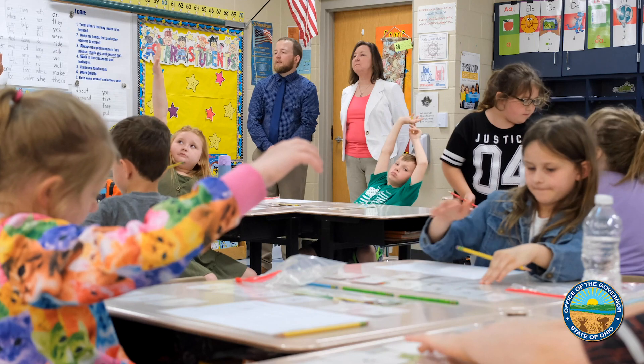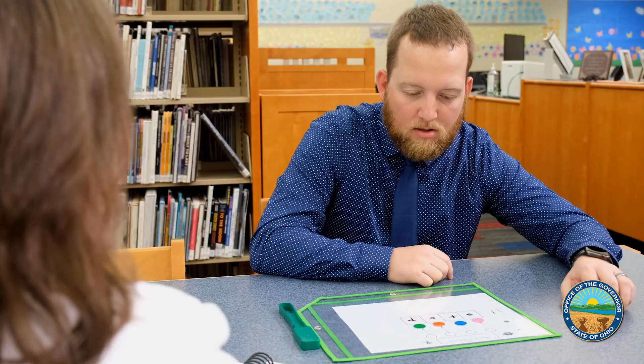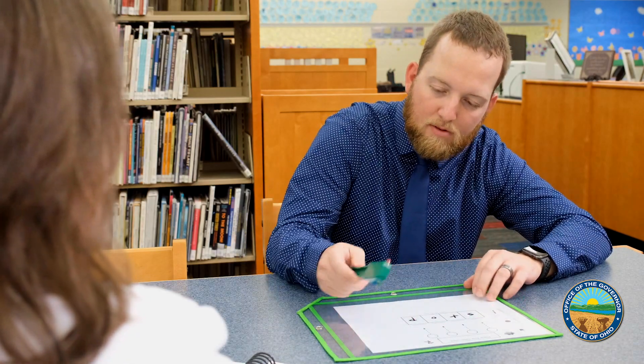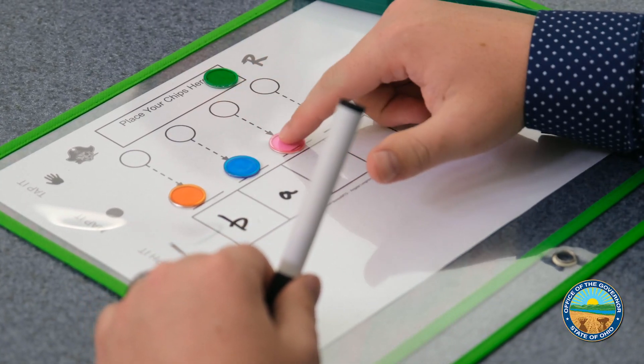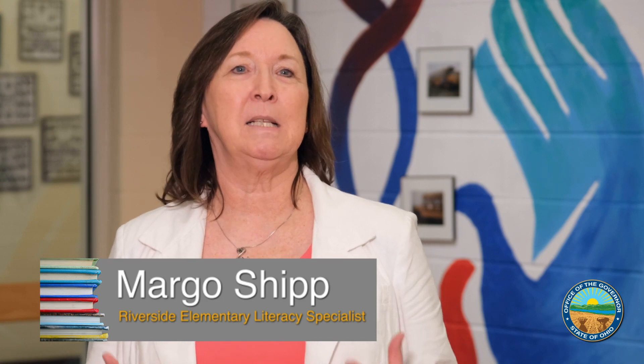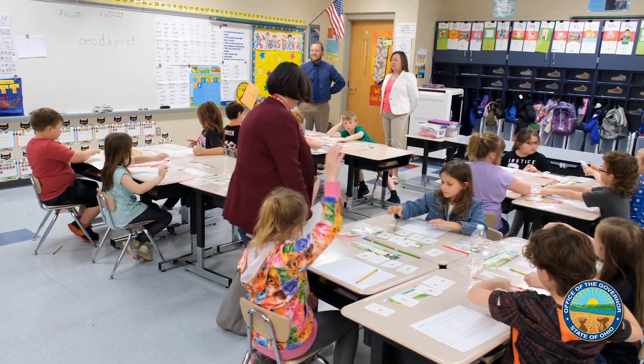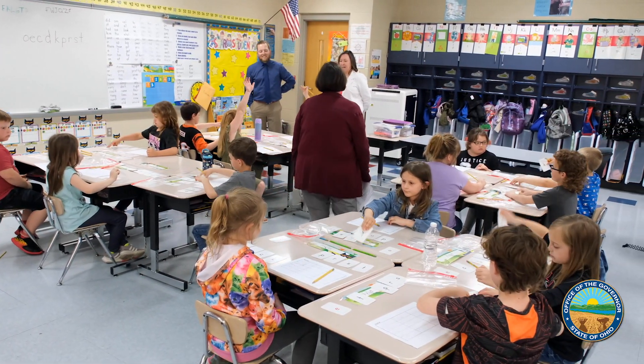Literacy specialist Margo Shipp works with teachers and even the new principal to support science of reading instruction. This district is willing to pay to have their teachers continue learning so that new teachers come in speaking the same language — from the intervention specialist to the speech-language pathologist to the kindergarten teacher to the sixth grade teacher, everyone can talk about the same thing.